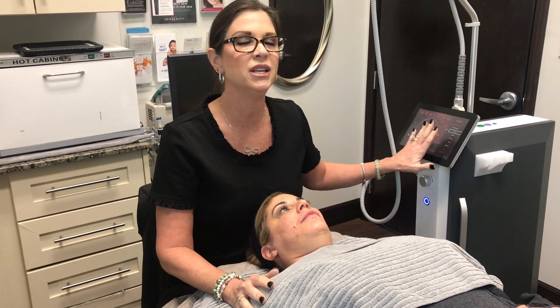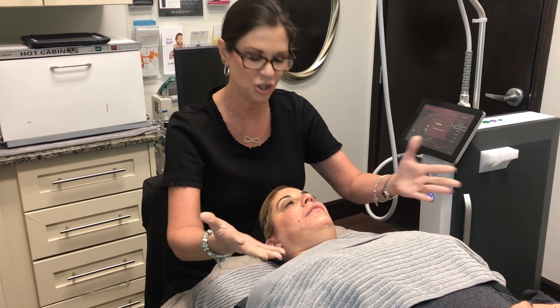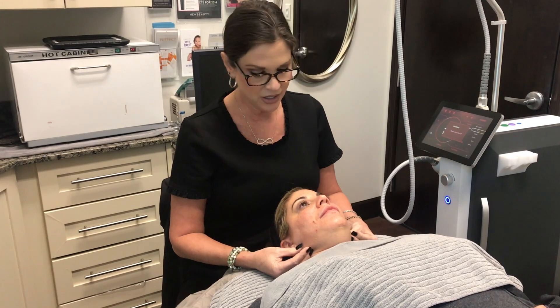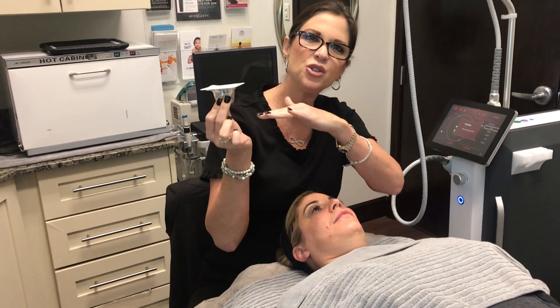The SecretRF is going to infuse radio frequency, so with each time the needles go into the skin, I'm going to be releasing heat into Jenna Lynn's skin. Because Jenna Lynn has some olive in her skin — she's considered a Fitzpatrick 4 — I'm going to use a tip today that is insulated, which means only the very bottom of the needles are going to get warm, releasing that heat into the skin.